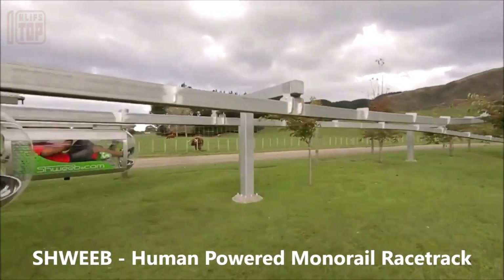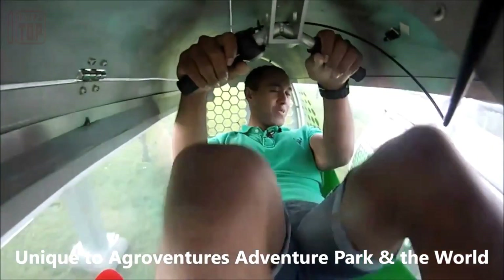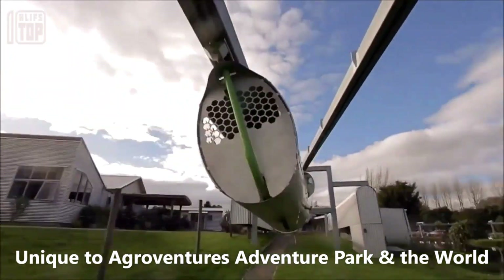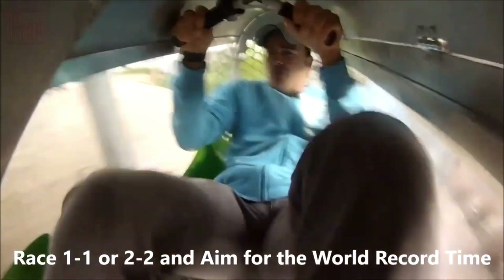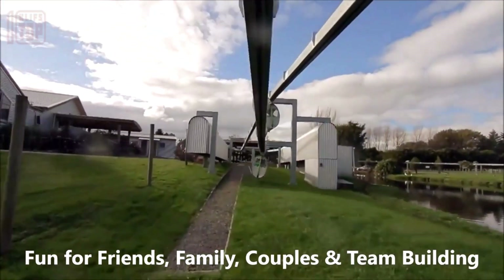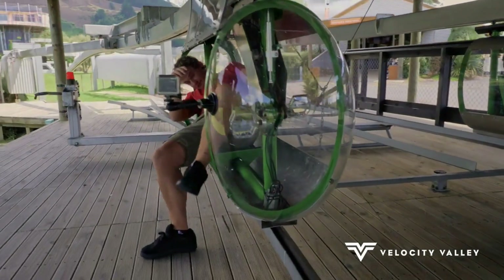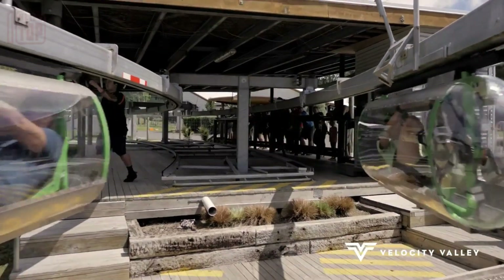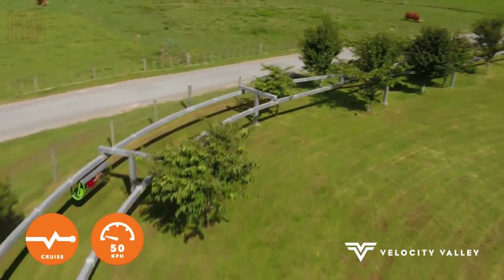The versatile configuration of the line allows riders to choose between a tranquil journey enjoying the breathtaking views, or indulging in a spirited race competition. For utmost convenience, a 7-speed system is at your disposal, ensuring a comfortable ride in any scenario. The thoughtful design also prioritizes rider comfort in various weather conditions, shielding users from the scorching sun or rain, making it an all-weather attraction.